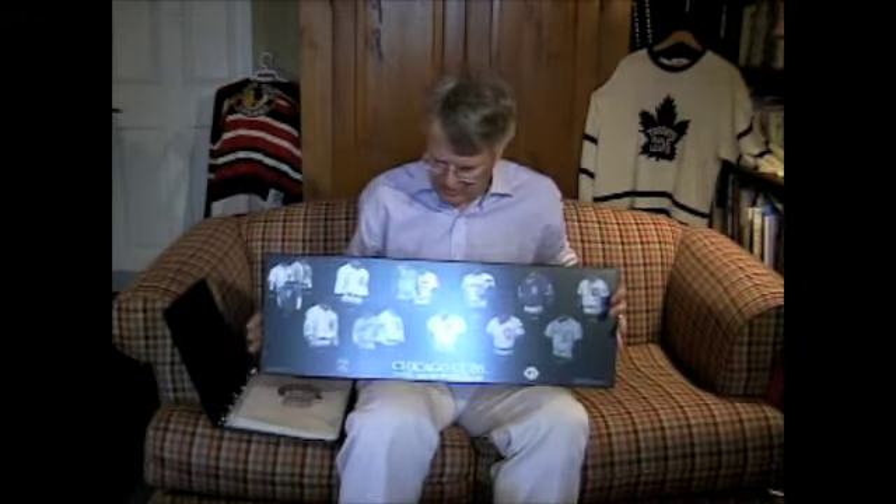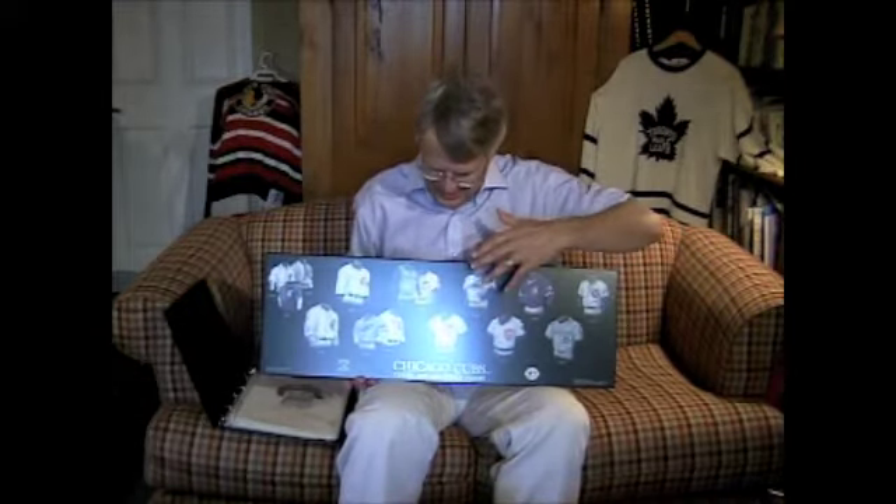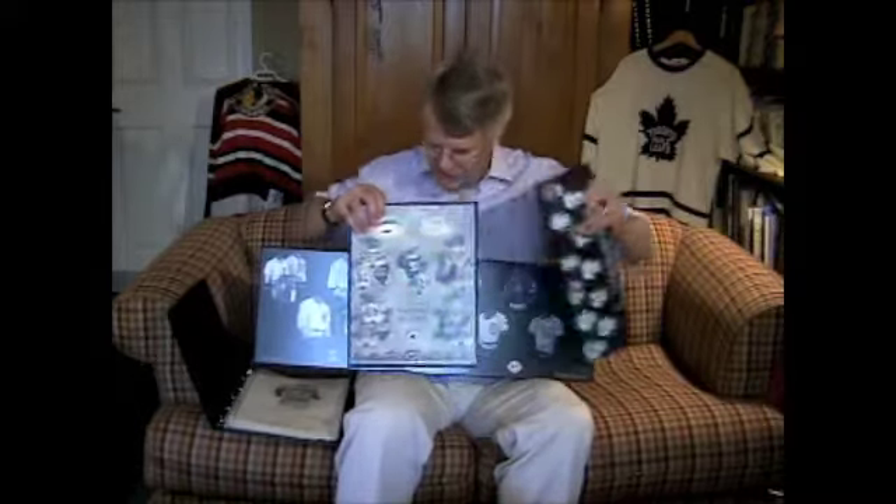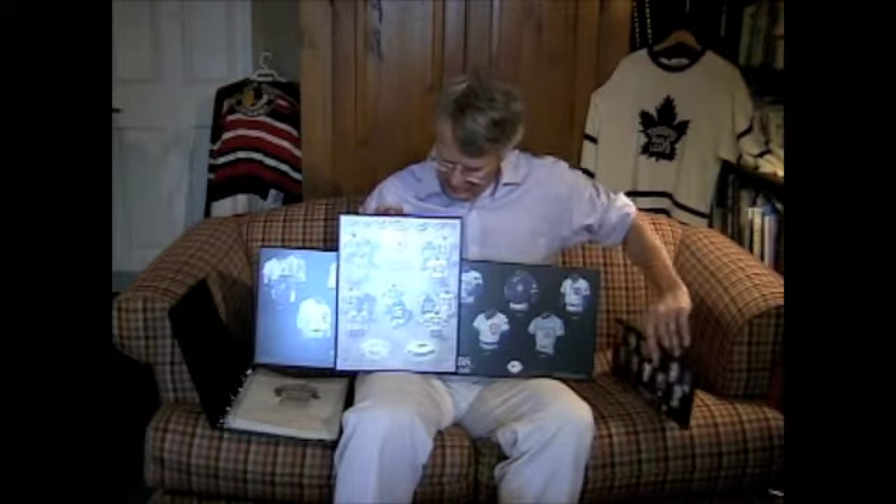What we did is we used this great artwork on a family of products. The first family of products were plaqued posters — hard mounted posters. You can see here, sorry Angels fans that I'm showing you a Cubs piece, but you can see how it traces the evolution of a team's uniform. We used the artwork on a large horizontal poster, a mid-sized vertical oriented poster, and then a smaller horizontal poster.